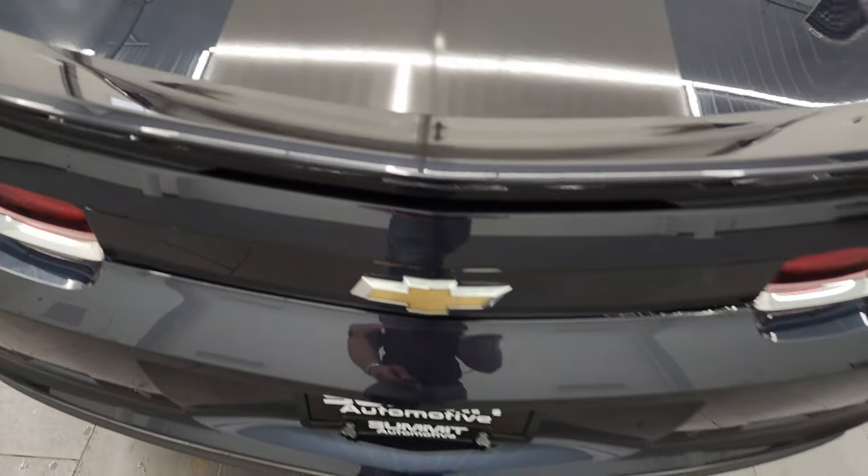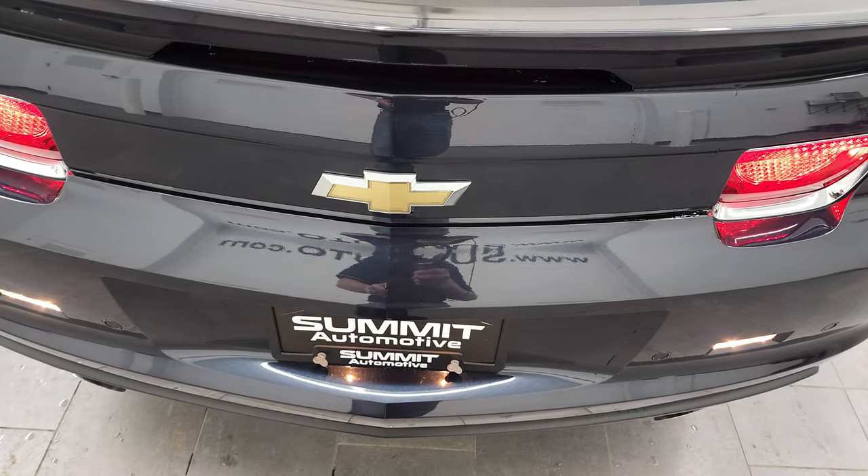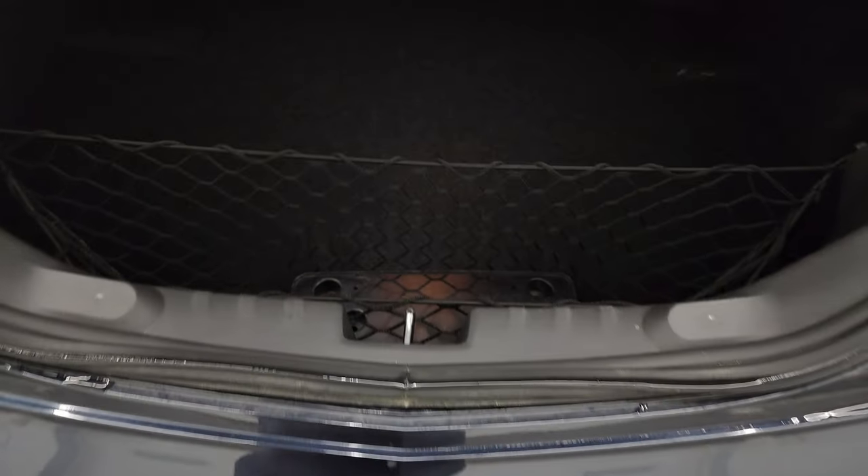Trunk lid's in nice shape, spoiler looks good. Taking a look inside the trunk — it's very clean. If you ever wanted to know where your RPO codes are, they are right there. Feel free to pause that, take a look, and make sure this one's got all the options you're looking for. A very nice and clean back here.